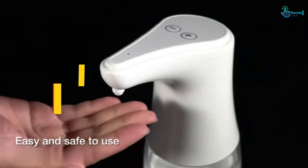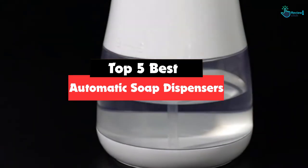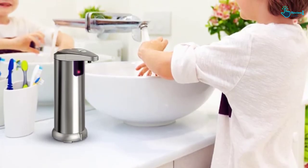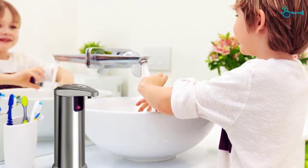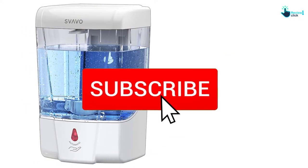Hey guys, in this video we're going to be checking out the top 5 best automatic soap dispensers available on the market for their true quality. I made this list based on my personal opinion and hours of research, listed based on popularity, quality, price, durability, user opinions and more. If you want to see more information and the updated price, check out the description below and make sure to subscribe for more reviews.